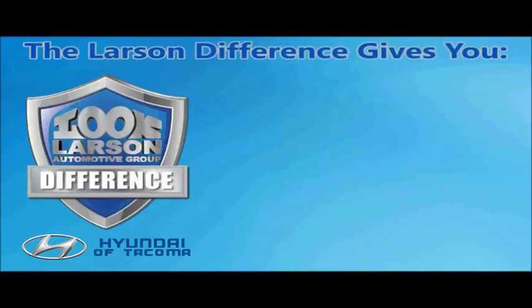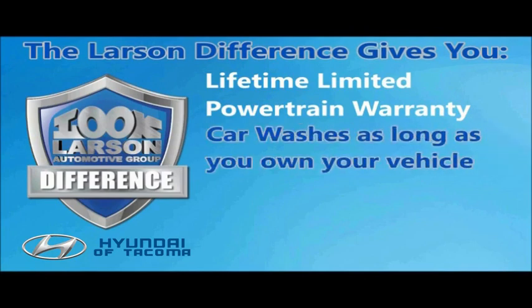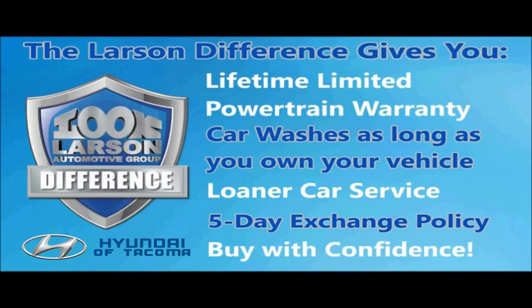You can always buy with confidence knowing you will be backed by a limited lifetime powertrain warranty, free car washes for life, free loaners, and a five-day vehicle exchange policy. Live. Give. The Larson difference.